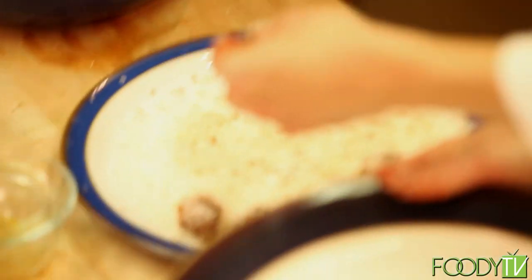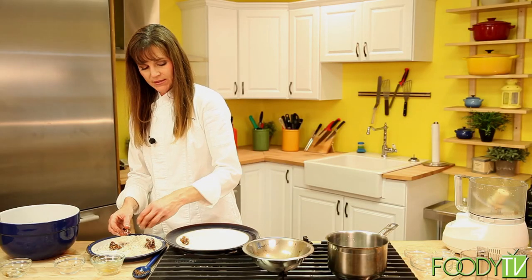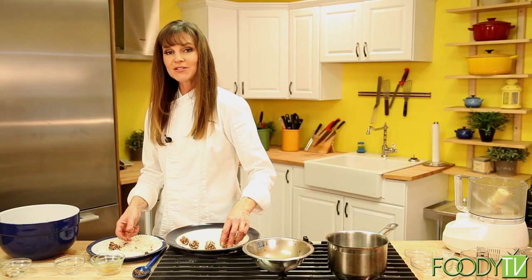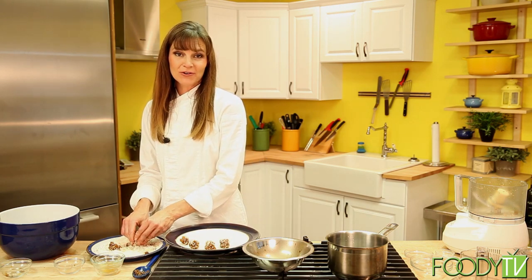We're going to spread these on a plate so that we can store them in the refrigerator to chill and set. I like to space them out a little bit so they're easier to remove when we're ready to serve. I'm going to finish plating up these truffles, then move them into the refrigerator, and we'll move on to our next recipe — the tempeh millet sun-dried tomato croquettes.